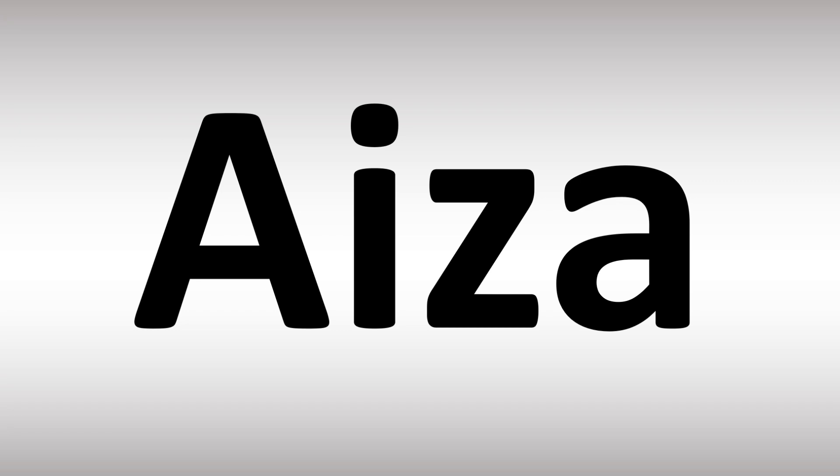Aiza. Aiza. It's easy once you know Aiza, and now you know.